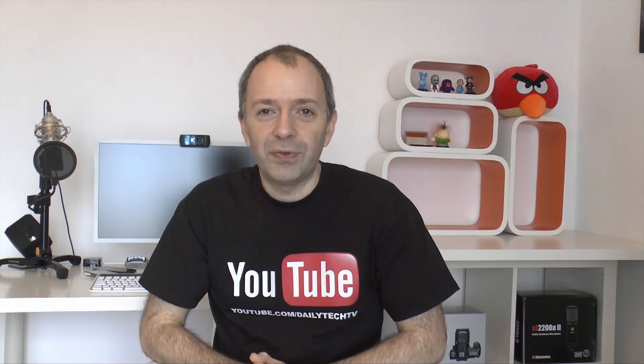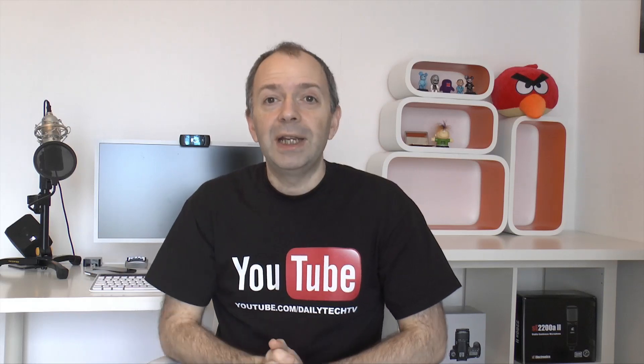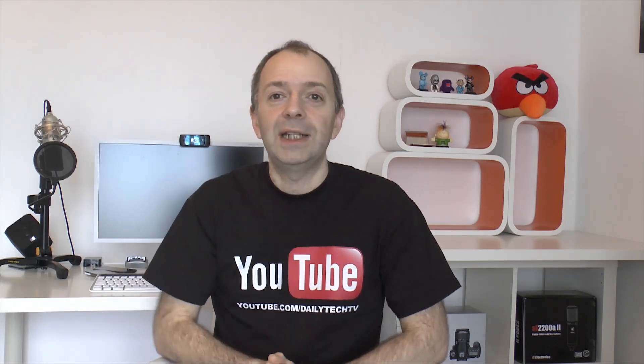Brilliant question — thank you very much for leaving that. If you've got any new questions, leave them in the comments below. Please do give me a thumbs up on this video, hit subscribe, and I will see you all in the next one.